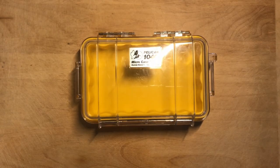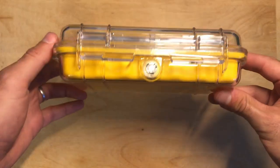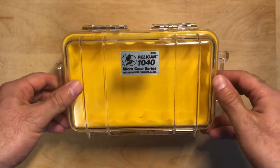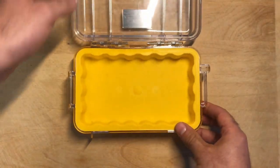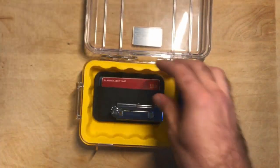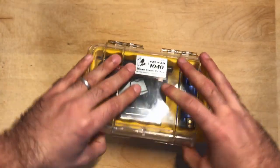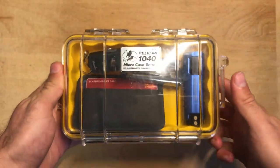Sometimes I like to keep all of my EDC gear — including my wallet, phone, keys, flashlight and other items — all together in the same place, and for that I use the Pelican 1040 micro case. This case is durable, waterproof, and it's bright yellow so it's easy to find. I like the fact that it's transparent so it's easy to see the items that are inside. There's also more room for other small EDC items, and if you need more space you can get this case in different sizes and different colors as well.